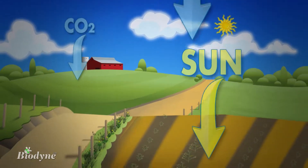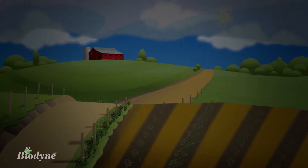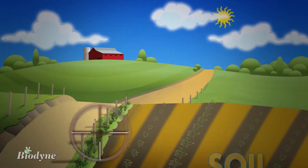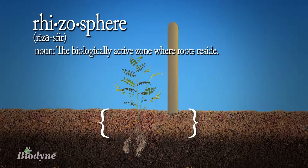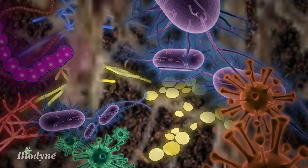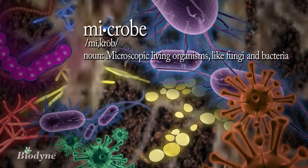We all know that nature provides resources and processes to make plants grow each season. Without them, a sustainable environment called the rhizosphere wouldn't even exist. And if we dig deeper, we'll find some invisible truths that are critical to crop success in the world of living microbes.